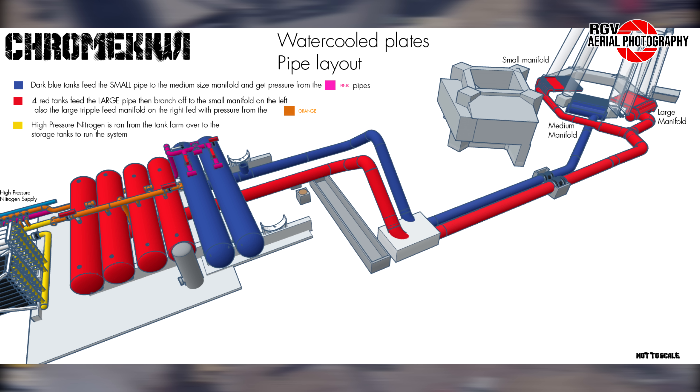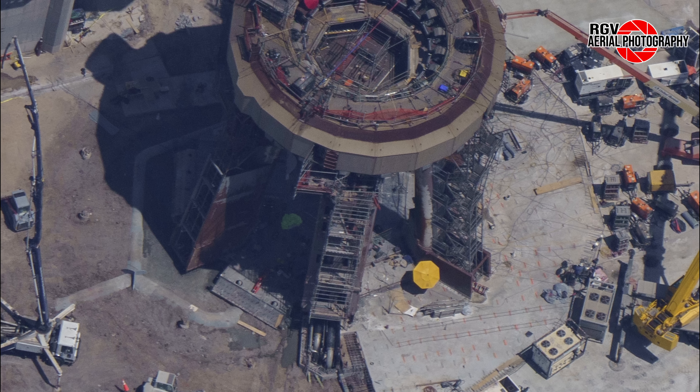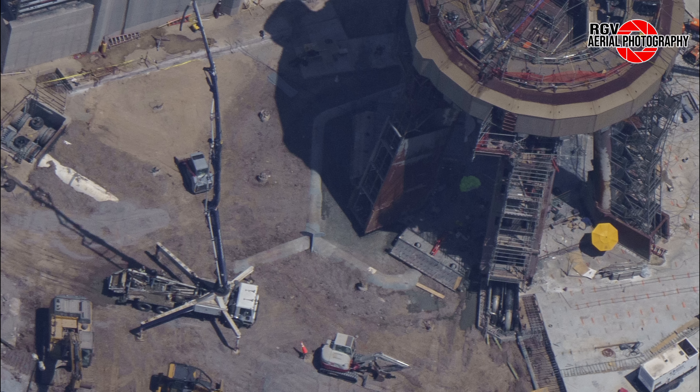Rotating around the launch tower, we now see the orbital launch mount and stage zero in all its glory, following steel plate installation, water manifold and pipework installation, as well as concrete pouring that occurred since the last flyover. We'll start off by looking at the newly poured concrete on the side of the OLM, where we can see rebar jutting out of the base layer in preparation for pouring a ring of fondag on top of it. Concrete pouring has occurred throughout this past week, and this layer of concrete will eventually stretch all the way around the OLM, including this area where we see partially exposed pipework. This concrete layer being poured around the OLM is likely to be the last layer.